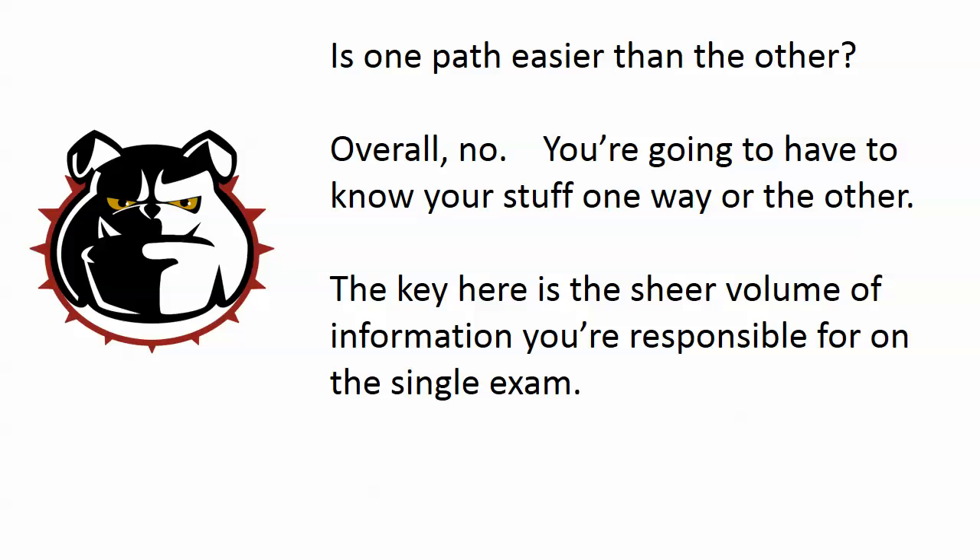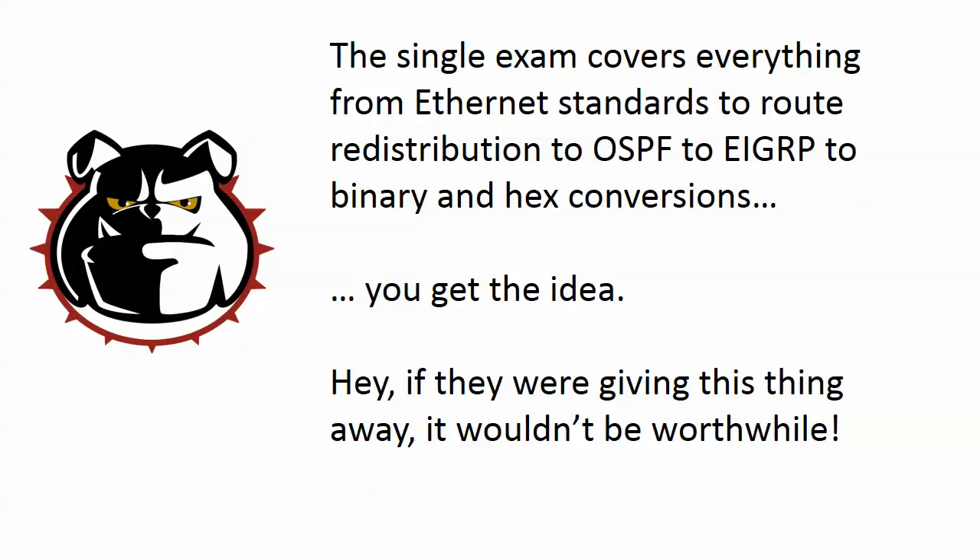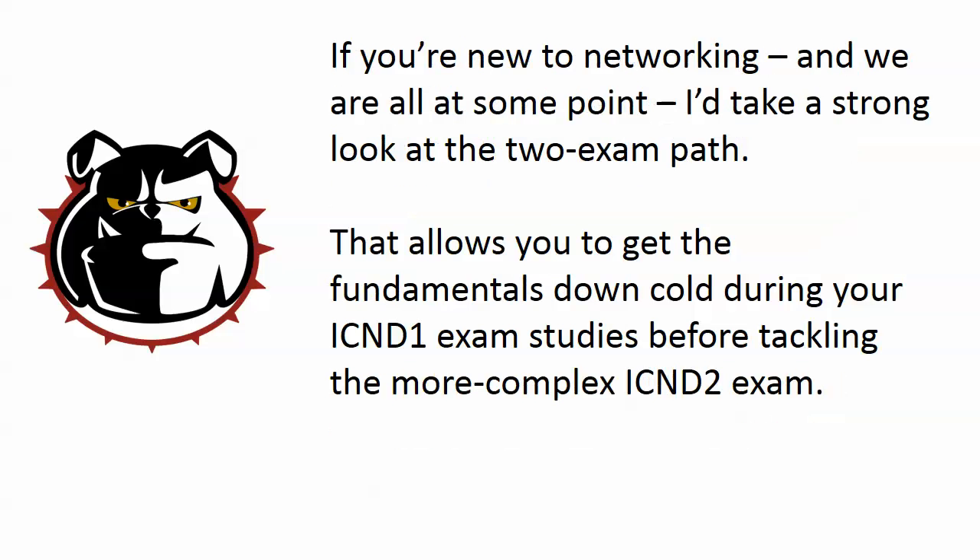Is one path easier than the other? Overall, no. It's the same body of information — you're going to have to know your stuff one way or the other. The key is the sheer volume of information you're responsible for on the single exam, especially if this is your first computer certification. That single exam covers a lot of different topics: fundamentals of Ethernet, route redistribution, OSPF, EIGRP, binary and hex conversions — your exam is going to jump around quite a bit.